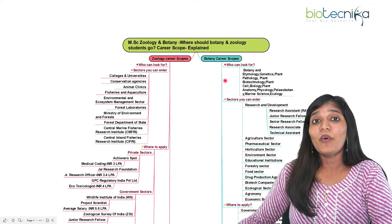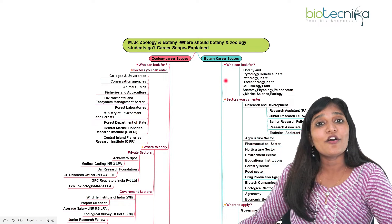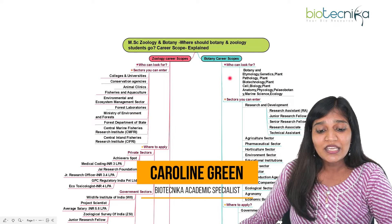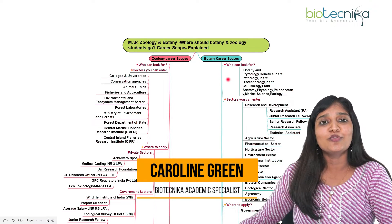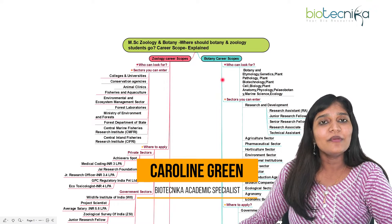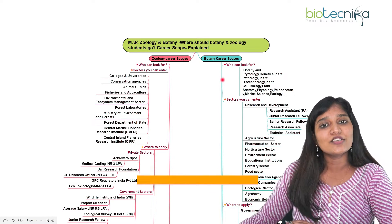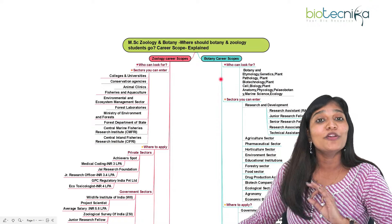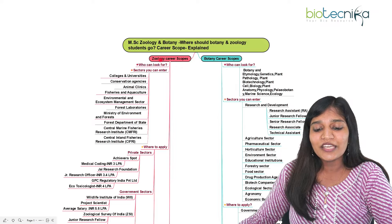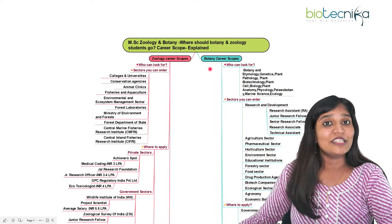Hello viewers of Biotechnica, welcome back again. Today I'll be talking about the MSc zoology and MSc botany — where should a botany and zoology candidate go to build their career. I'll be covering the zoology career scope and the botany career scope together in this one video.